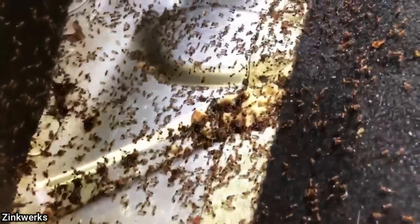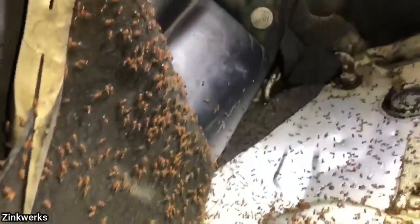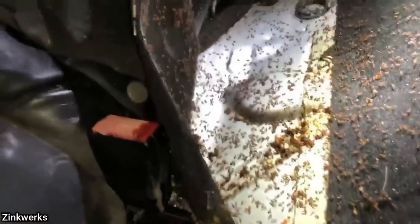When this vehicle was towed in to get a fuel pump installed, the technician noticed all of these fire ants underneath the rear seat cushion. The technician said the customer did not mention anything about this when they called in.